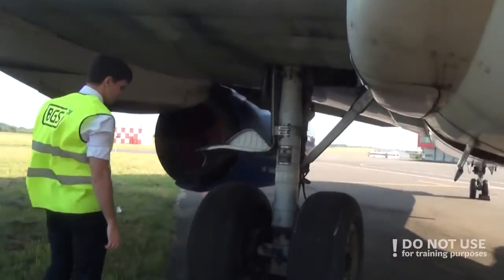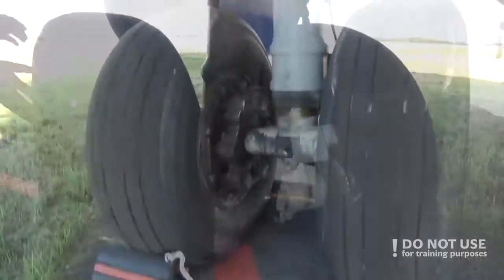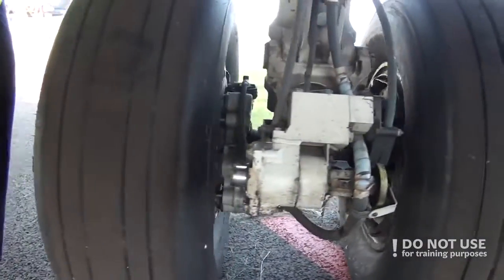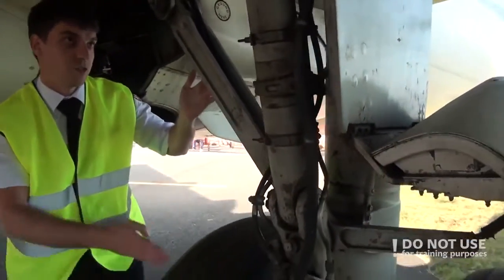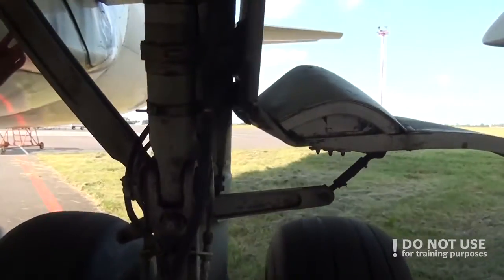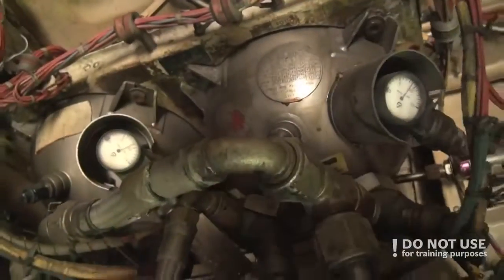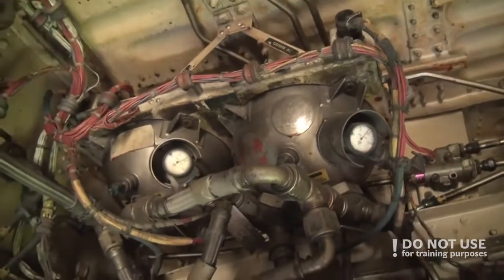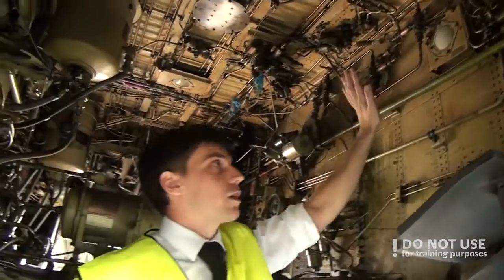For the left main gear, the checks are more of the same as for the right one. You need to check the tire, check the brakes, check the gear strut, check the actuators and doors, and check that all hydraulic lines are secured. For the left main wheel well, the important part is to check the engine fire bottle pressures, and then again check the wheel well overall condition.